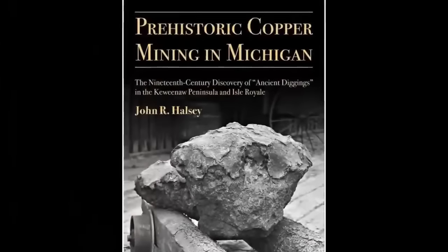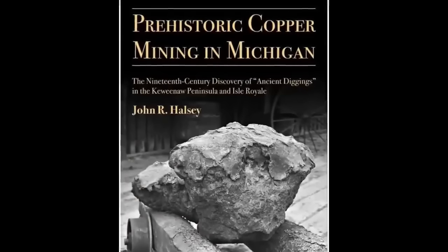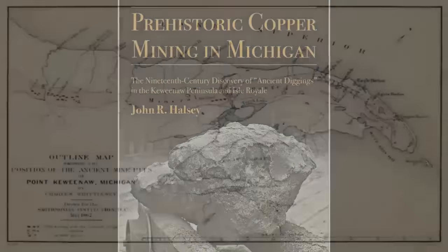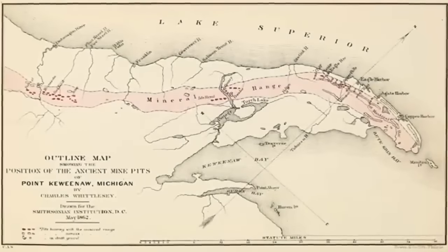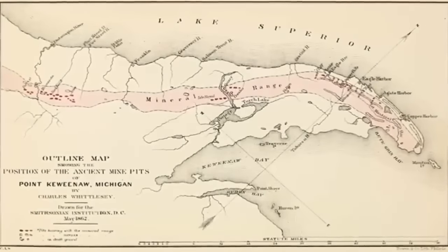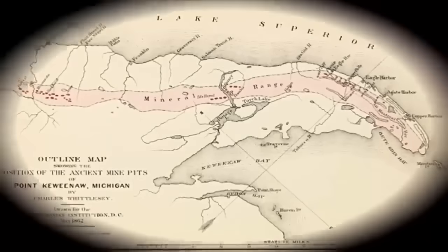Why did humans placed within a lost chapter of antiquity exert such back-breaking effort in the attempt of extracting these precious metals? Who dug the Tel Aviv mines? Was it the same group who built ancient Peru? We find the evidence to suggest such highly compelling.